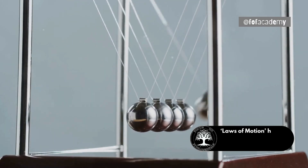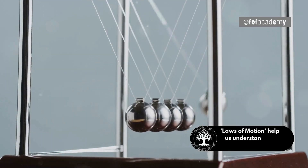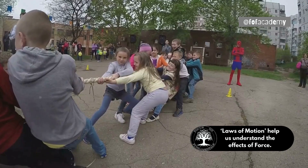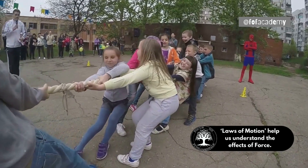Today we're going to learn about something really cool called force. Force is all around us and helps us do so many things every day. Force is like a push or a pull.